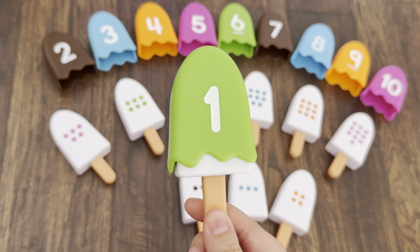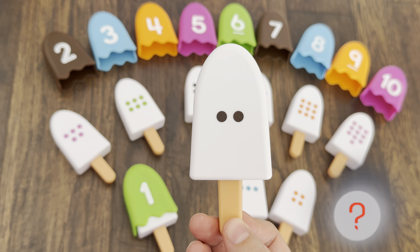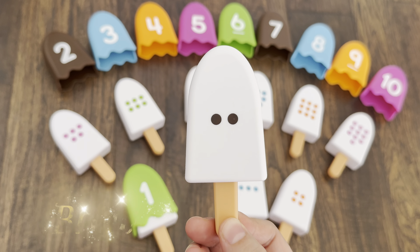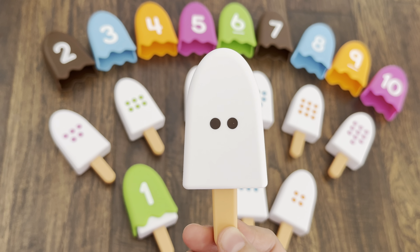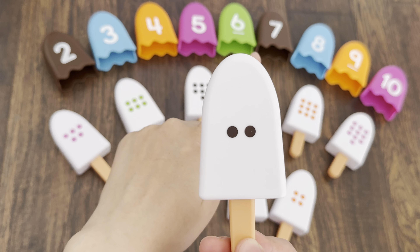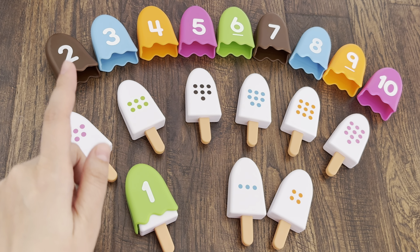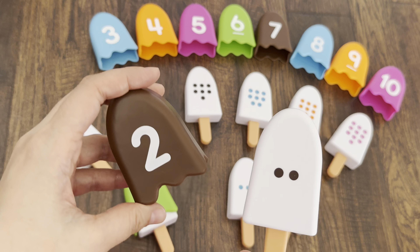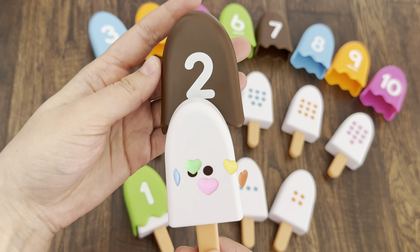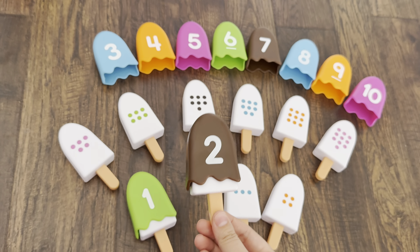Let's take the next ice cream. Can you see the dots? Let's count: one, two — and it's a brown color. We need to find number two with a brown topping. Can you see the brown topping with number two? Yeah, we did it! Now let's cover topping number two. I will put the ice cream back.